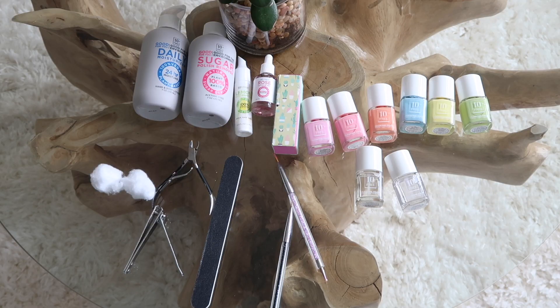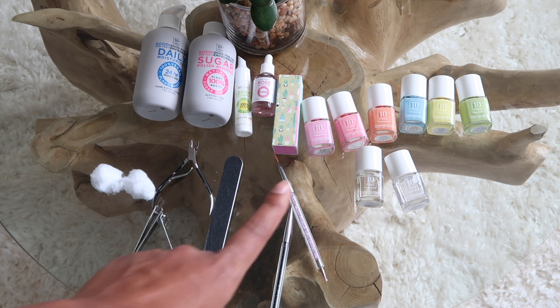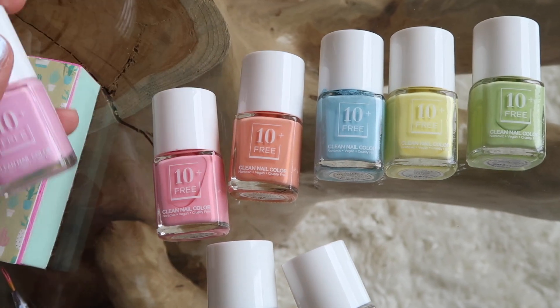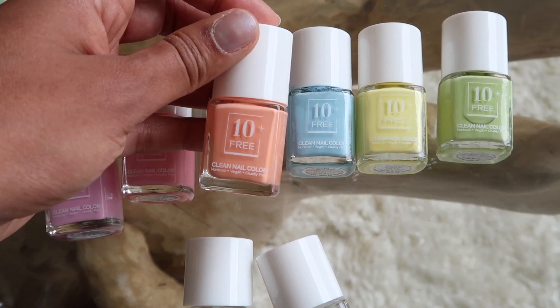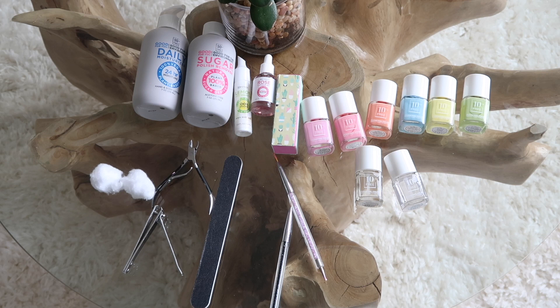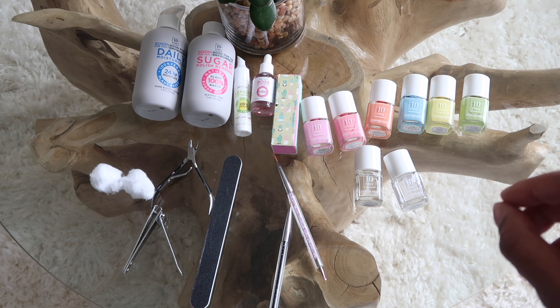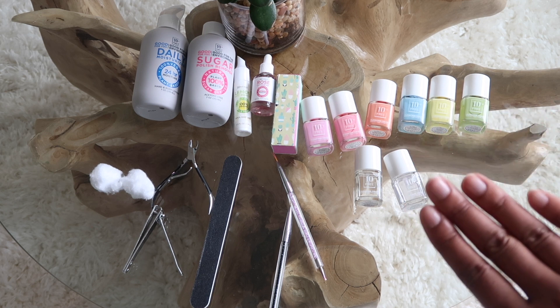Here is everything that I like to use from 10 Free. In case you guys didn't know, 10 Free is plant-based, vegan, non-toxic, and cruelty-free — and they have an amazing range of colors. I have their spring collection, which I've been loving. They have six beautiful colors for their spring collection. The color I'm going to paint my nails is this beautiful coral shade called 'Everything is Peachy,' using their base coat and top coat. I love their top coat and base coat — it has definitely kept my nails feeling stronger and healthier. Their formula is a blend of plant extract, vitamins, and peptides, which keeps your nails feeling and looking healthier than ever.